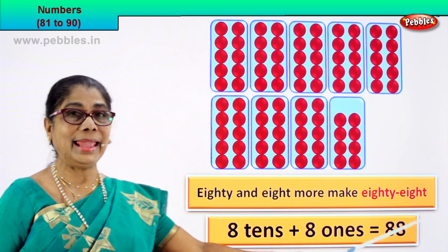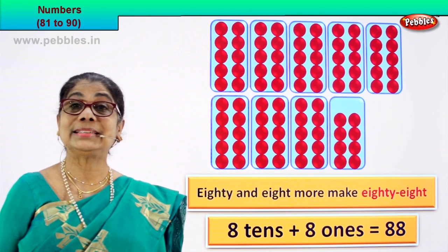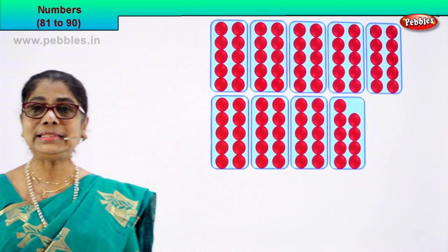And how many ones? 1, 2, 3, 4, 5, 6, 7, 8 — eight ones. So eight tens plus eight ones equal to eighty-eight. Eight and eight — 88 is the numeral. How do we write this name? Eighty-eight.